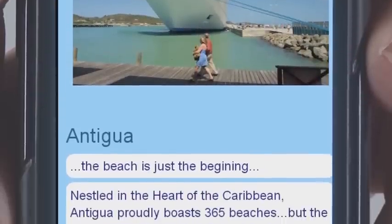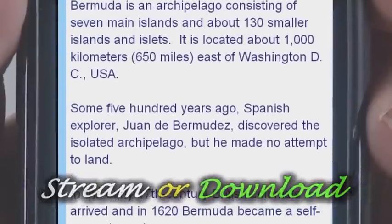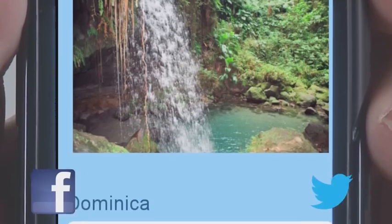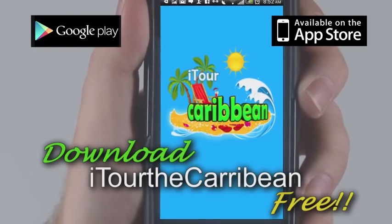iTour the Caribbean allows you to search for attractions by distance, stream information or download it for later use. You can even read destination reviews, post your own and share your app with friends on Facebook, Twitter or by email. Make the most of your visit with iTour the Caribbean.